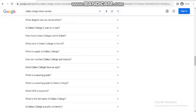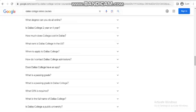Is Dallas College 2-year or 4-year? At Dallas College, you can finish in 2 years or less with more than 100 one and two-year certification programs featuring certificates and degrees to help you build a rewarding career. Dallas College also offers core credit courses that are transferable to any public Texas college or university.